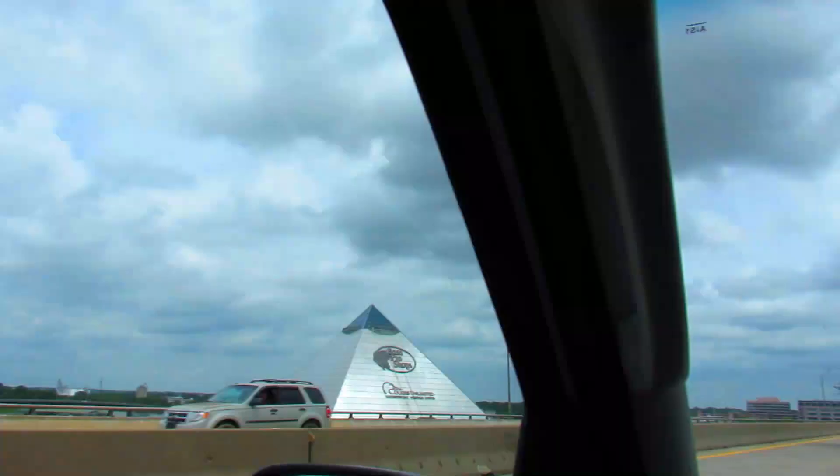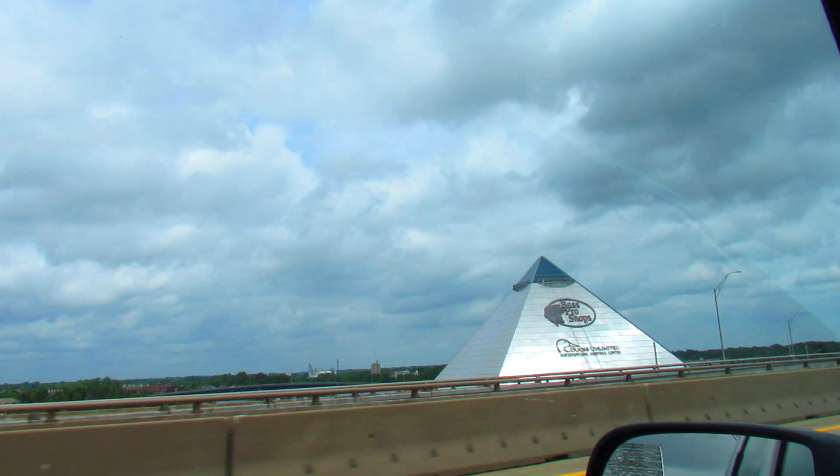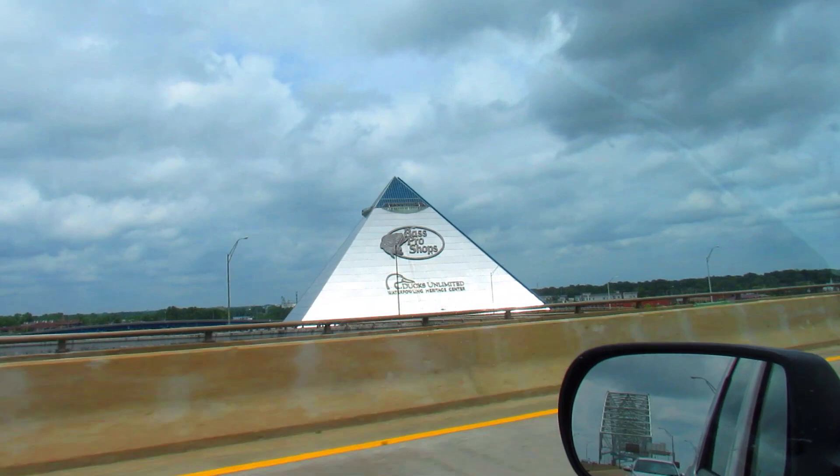Tennessee welcomes you. Look at that enormous pyramid-shaped building — I have no idea what it is, but it sure is impressive and you can't miss it from the highway.